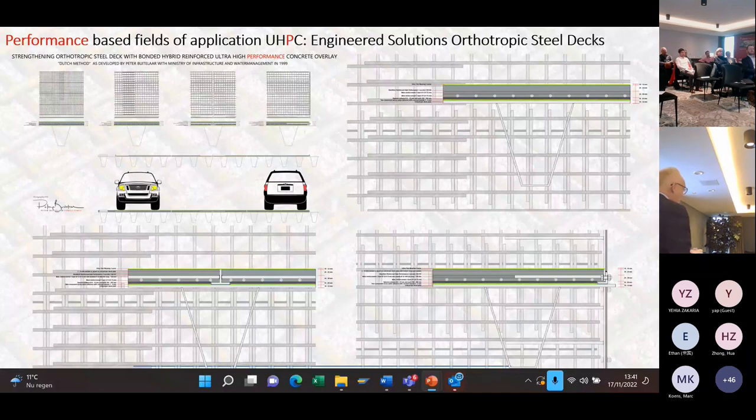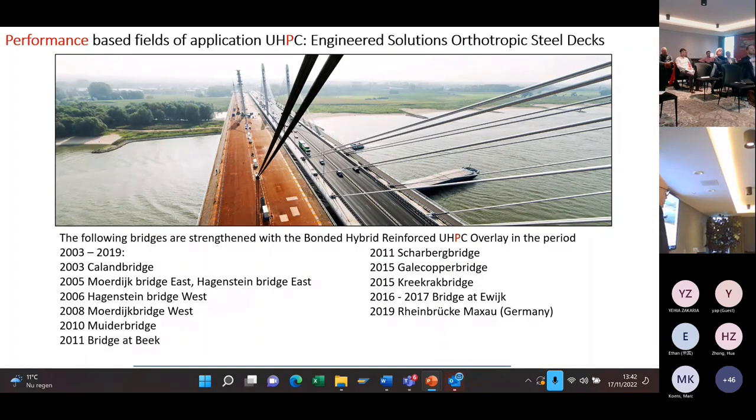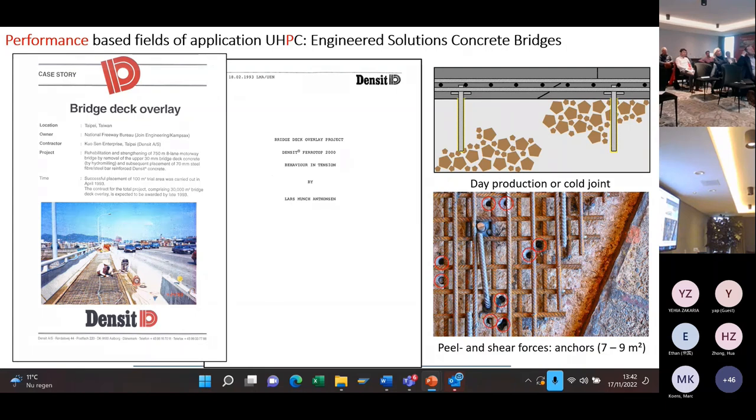Then we started to apply it on large bridges in the Netherlands and in Germany. A lot of bridges are strengthened with this method. The oldest applications from 2003 and 2005 are still doing the job. This saves millions for the government — otherwise a lot of bridges would have had to be replaced immediately, because the situation was so bad that all other repair methods didn't work anymore. Of course, you can also do this on concrete bridges. The first bridge I did was in Taiwan.